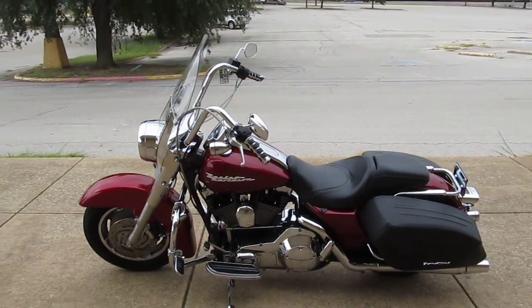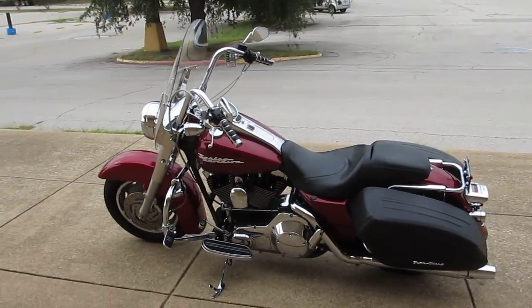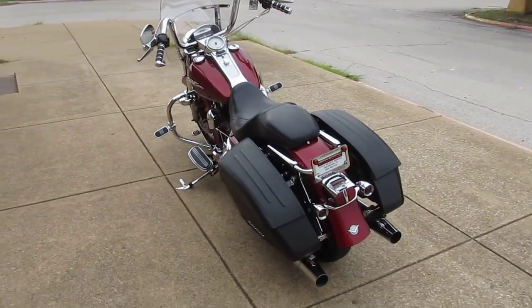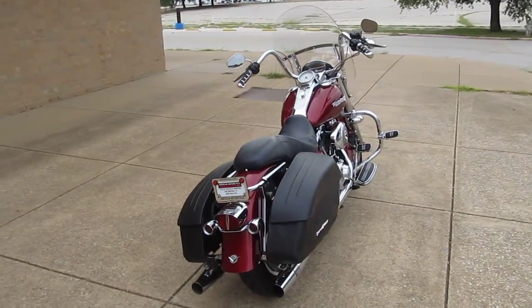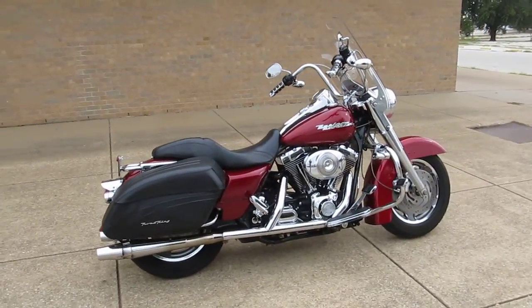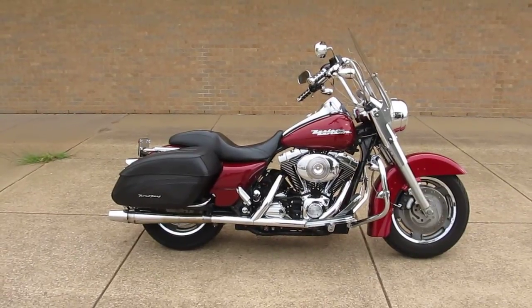You can see our complete inventory online at cleanharleys.com. Call our sales people toll free at 888-400-1151 and they can tell you all about it. We sell and ship bikes all over the world and we'd love to sell and ship this one to you. This is Geno with American Motorcycle Trading Company in Arlington, Texas. Thanks for looking.